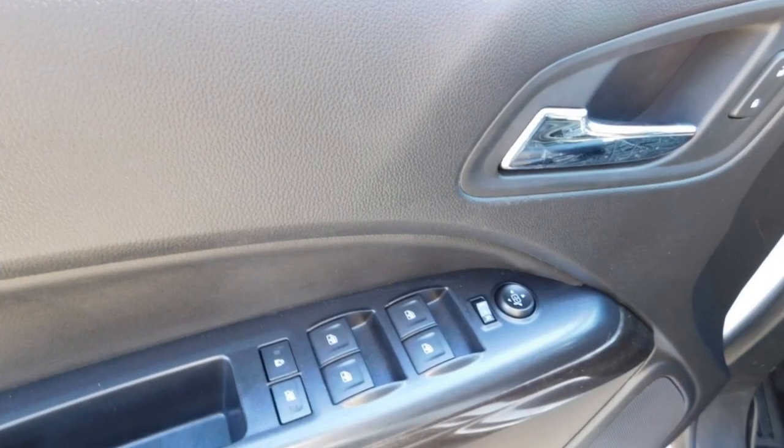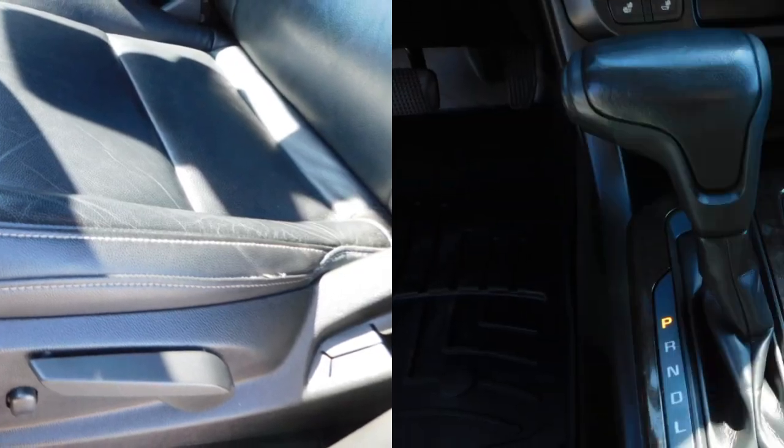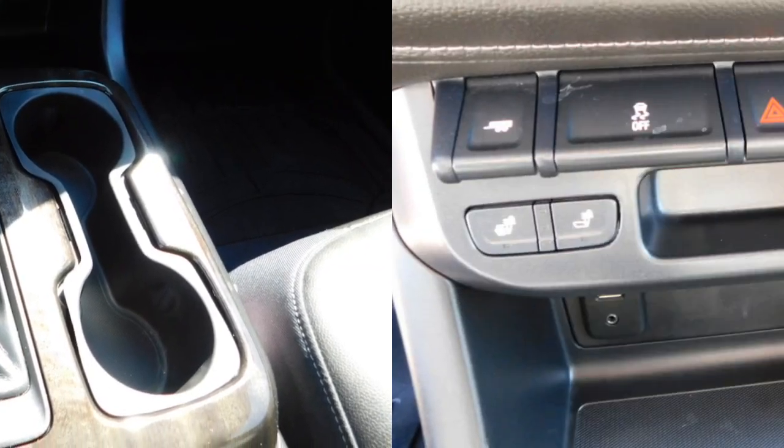Heated side mirrors, daytime running lights, remote keyless entry, fog lights, mirror memory, traction control, security system.